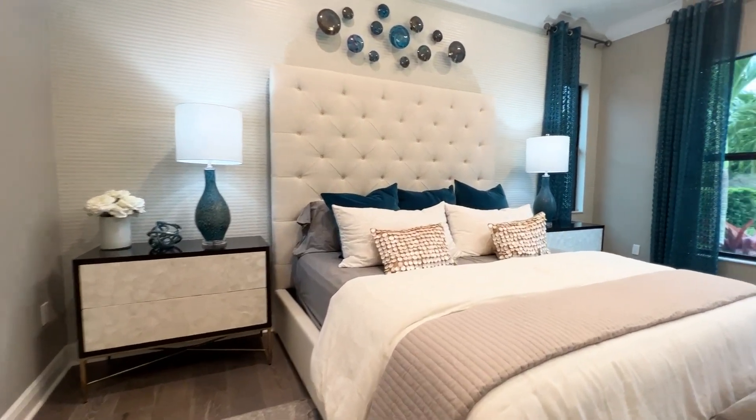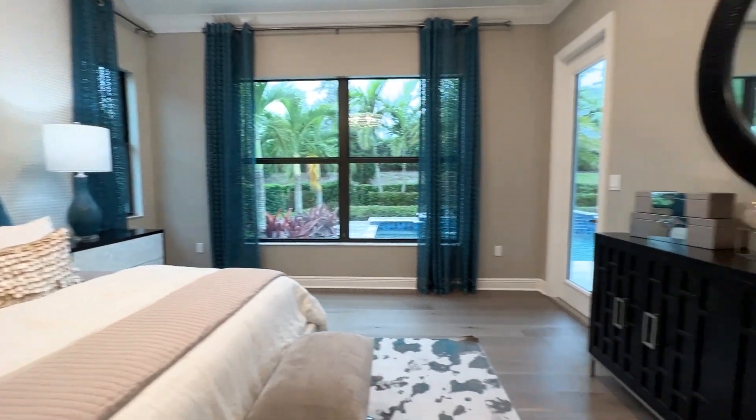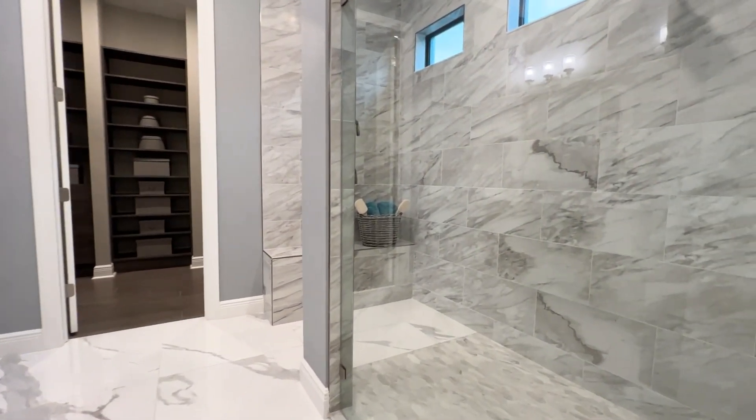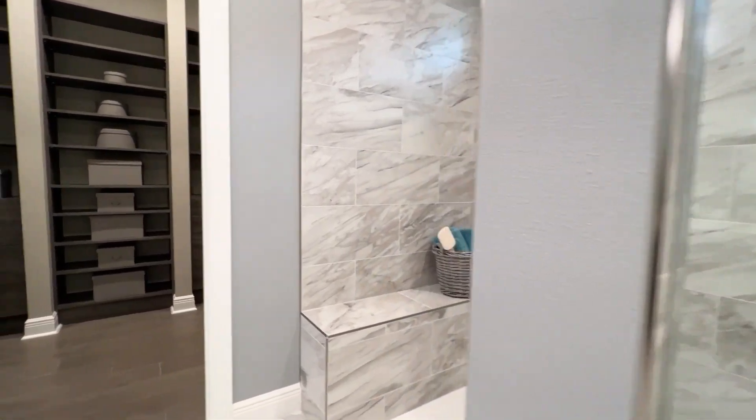There truly are a lot of wonderful features in these models. Probably one of my favorites is the fact that standard is a beach entry access shower in each of the master baths.